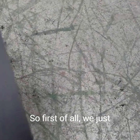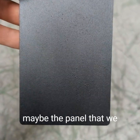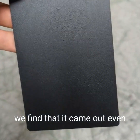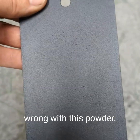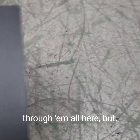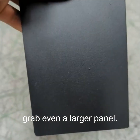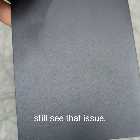First of all, we just assume something is wrong with what we're doing and spray another panel — maybe the panel we sprayed had debris on it. But we found it came out even worse on the second panel, so we're thinking there's probably something wrong with this powder. I started spraying multiple panels, and when we think there's an issue, we grab an even larger panel — this one's almost twice the size — and we still see that issue.